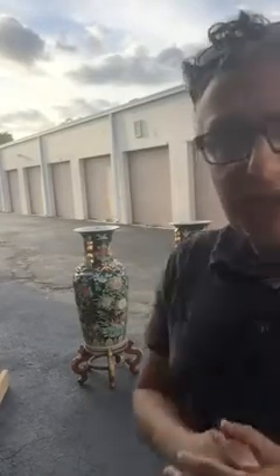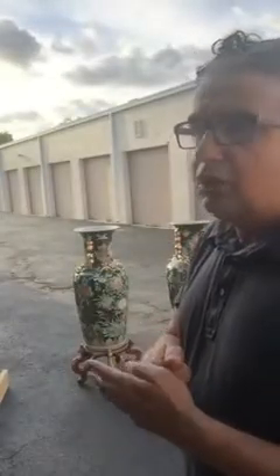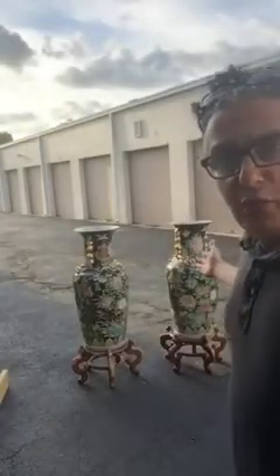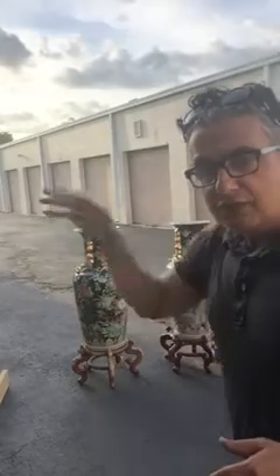I spoke to some Asian friends of mine and they say that the vases were from the Qinglong dynasty — before communist China. If you know a little bit about this stuff, can you please help me out in the comments below to identify exactly what it is that I have here?